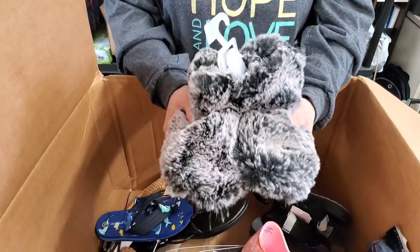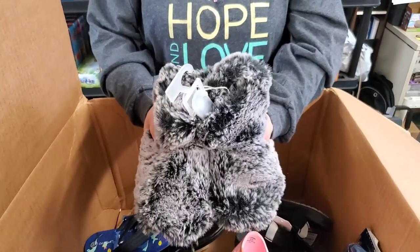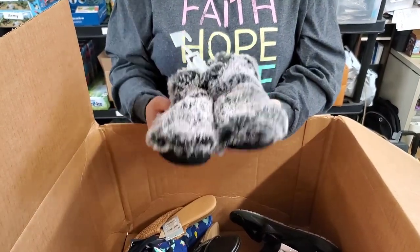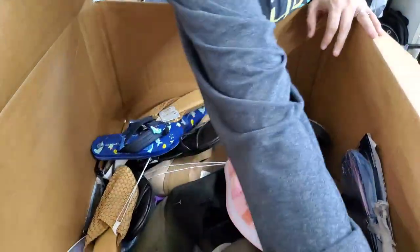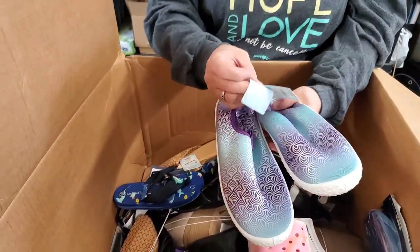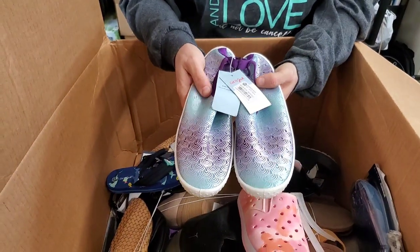These are fuzzy little booties — we do have these on sale. I think we sold out of these. We have the ones that look like bear claws on the end, but these are just plain slippers. These are a medium, size 7/8 in the toddler size. Water shoes — boy, those are pretty. Size four.